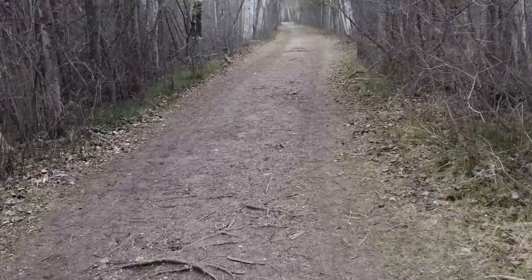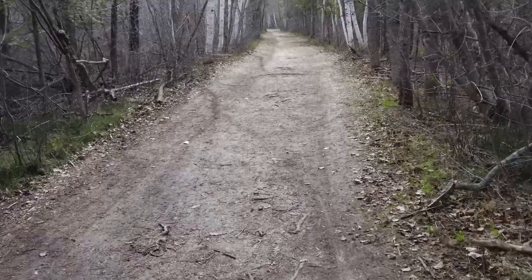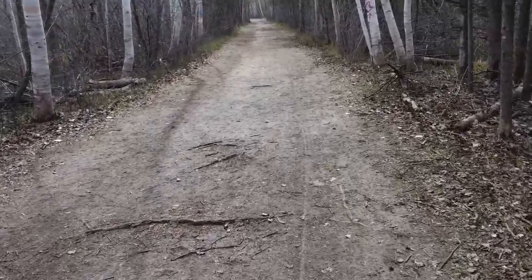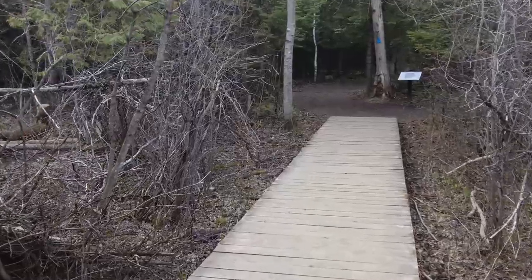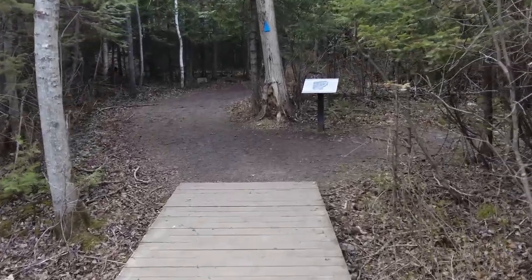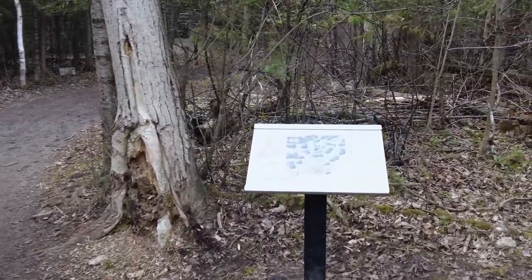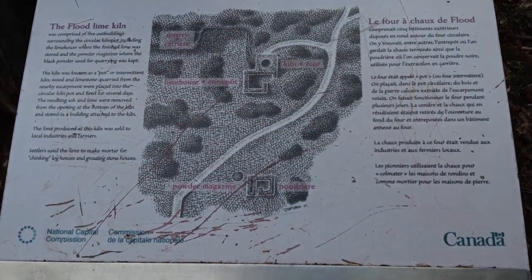I googled it on Google Earth, got some screenshots, and I'll show that from an aerial view. I'll also try to get some live shots today. Here we are at the Lime Kiln Ruins. In this building here, I'll show you a map of the overall area.